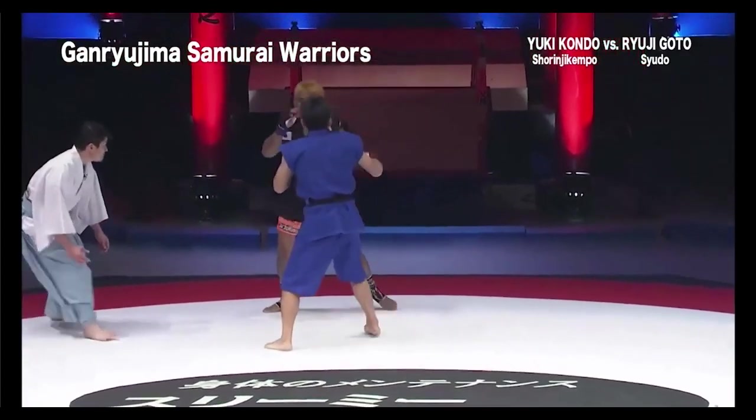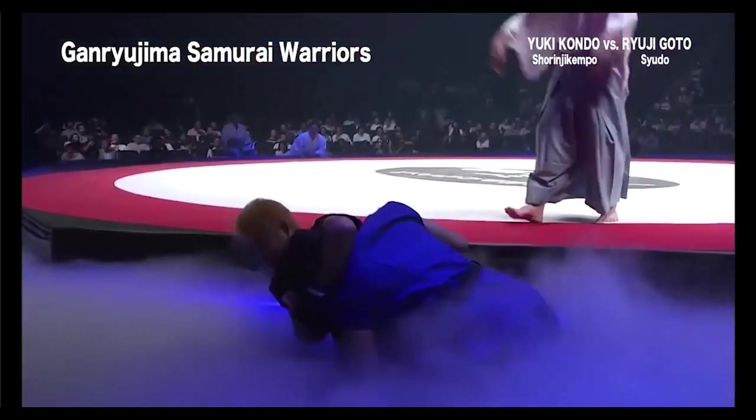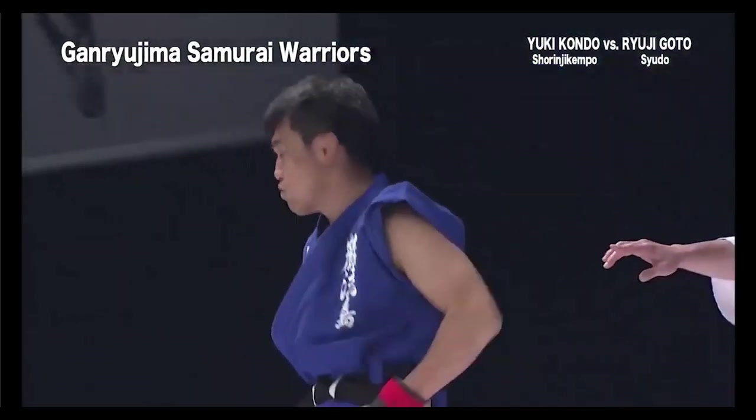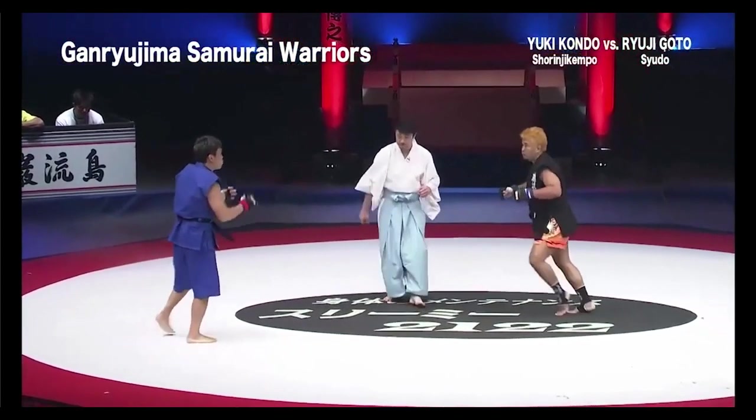So the Kenpo guy is doing well. But then both ended up on the ground and got thrown outside the ring. So they both get minus 0.5 points.